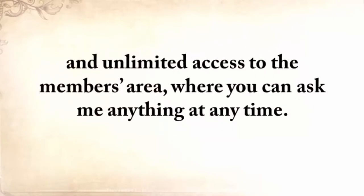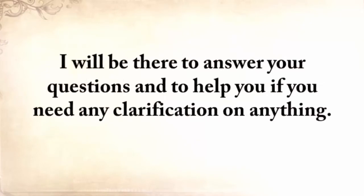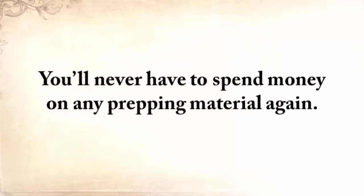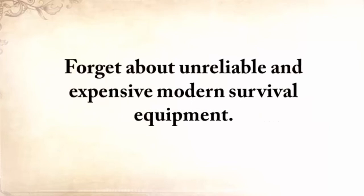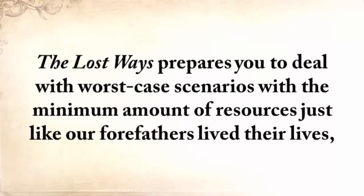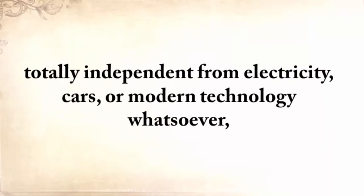You'll also get unlimited access to the members area where you can ask me anything at any time. By knowing the ways of our forefathers, believe it or not, you're covered for anything. You'll never have to spend money on any prepping material again. Forget about unreliable and expensive modern survival equipment. Why even bother reinventing the wheel when these things have been working right for centuries? The Lost Ways prepares you to deal with worst-case scenarios with the minimum amount of resources, just like our forefathers lived their lives — totally independent from electricity, cars, or modern technology whatsoever.